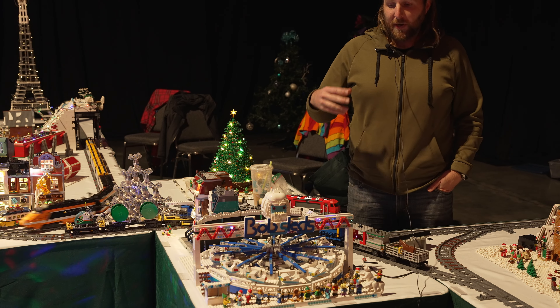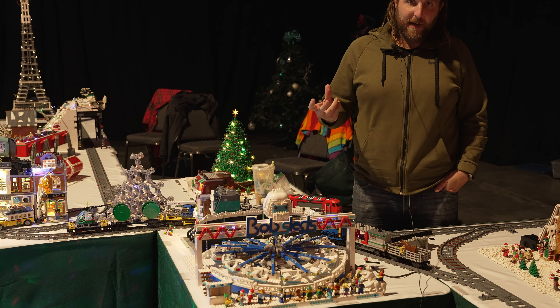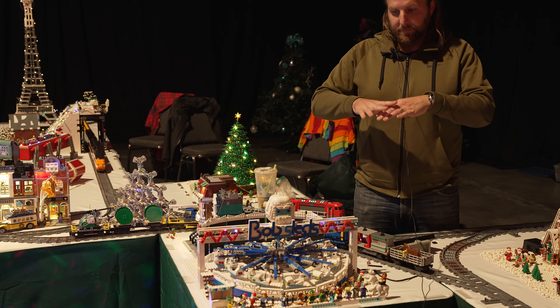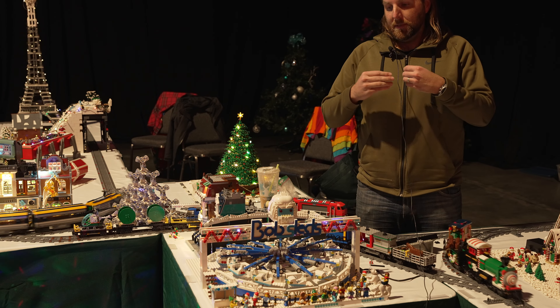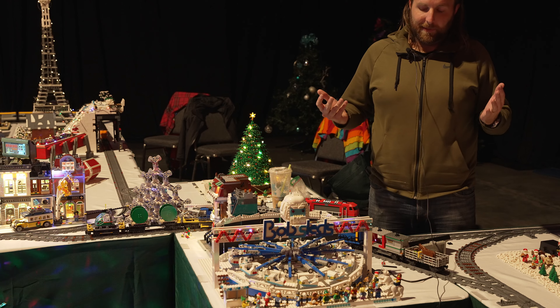The build itself — or I should say the mechanism itself — is not completely original. There's a site called Brick Rides that I used the core mechanism for. I used their instructions that were purchased to make the mechanism. But as far as the theming and everything else around it, all completely original.